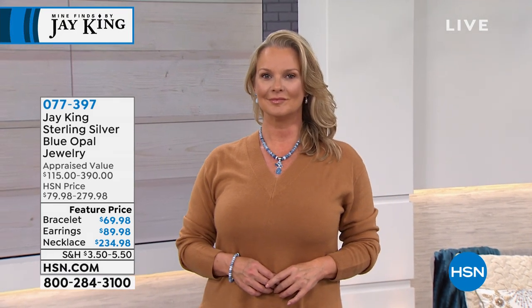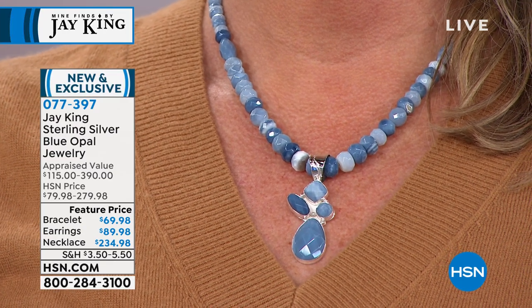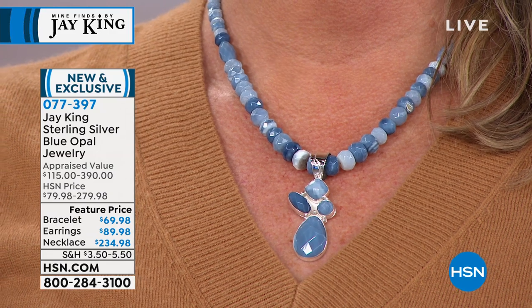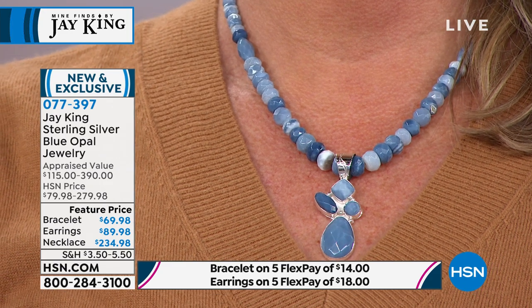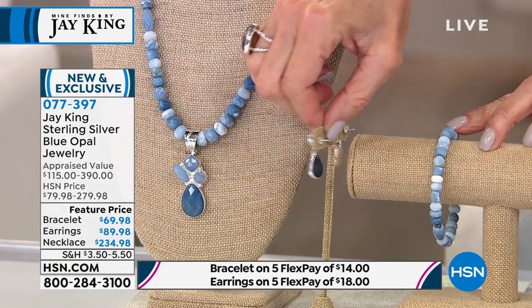We're moving into a brand new item — I think everything in this hour is either brand new or an incredible price. You're looking at a blue opal center stone. Look at the variety of colors and the multi-shapes in the pendant alone. All handcrafted, the necklace is 18 inches in length with a two-and-three-quarter-inch extender, today from $279.98 down to $234.98. We have the matching bracelet and matching earrings, all on five FlexPay payments.